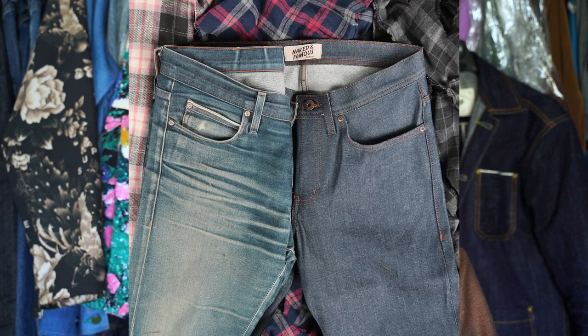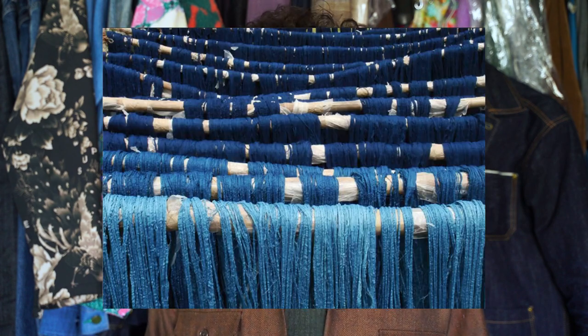You might not get super high contrasting fades, but they will contrast and they will look beautiful. These jeans are also going to be some of the most unique you've ever owned, because no two pairs are really the same. The consistency is different, the oxidization is different, the feel is different, the luster, the shine, the hand.